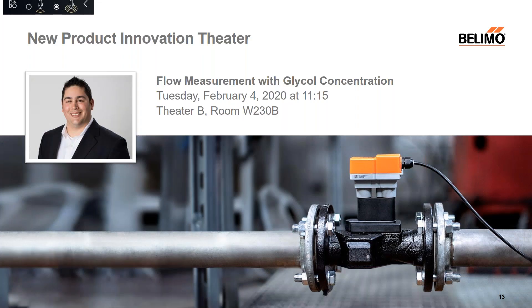At the AHR Expo, Eddie Kelly will present our ultrasonic flow sensor technology. Join us on February 4th at 11:15 and learn about our patented dynamic glycol compensation algorithm that no other sensor is capable of. This technology eliminates the potential for error during commissioning that you can experience with other sensors on the market. Stop in at Theater B, Room W 230B, and Eddie can tell you all about this new sensor range.